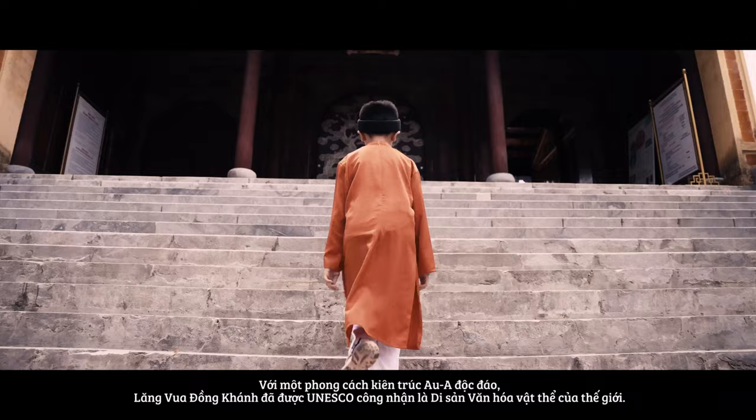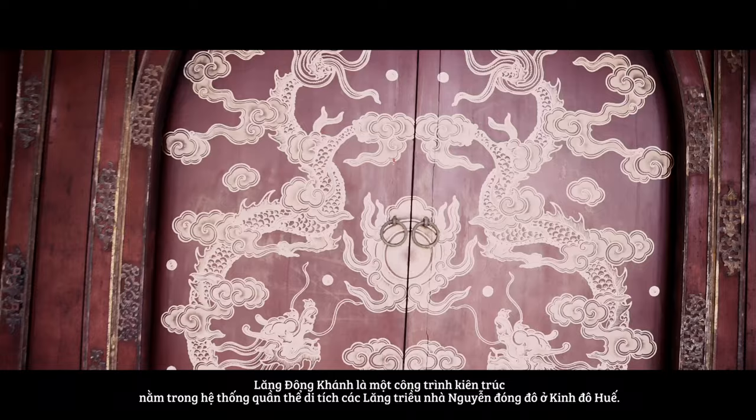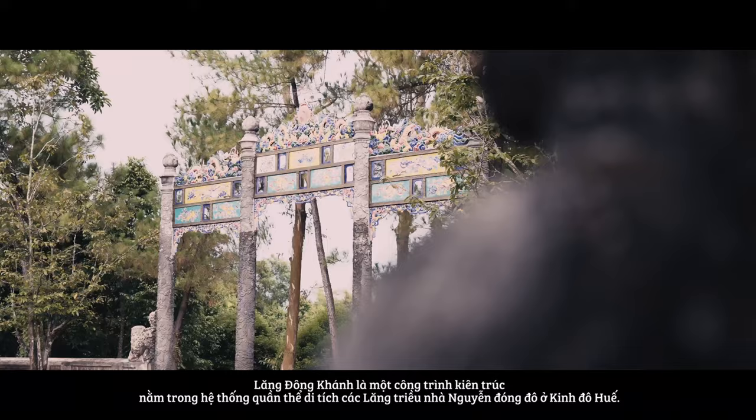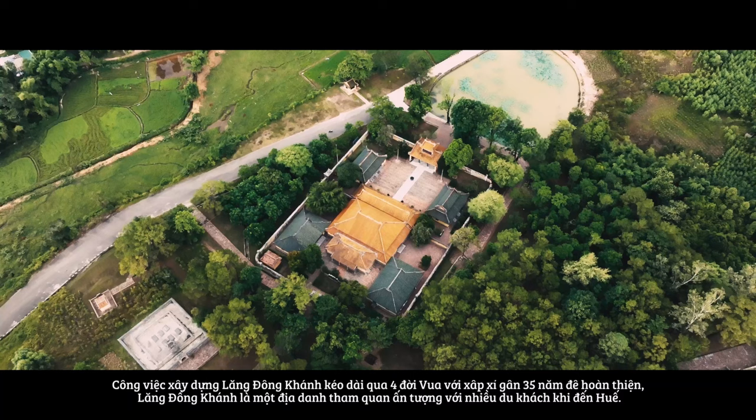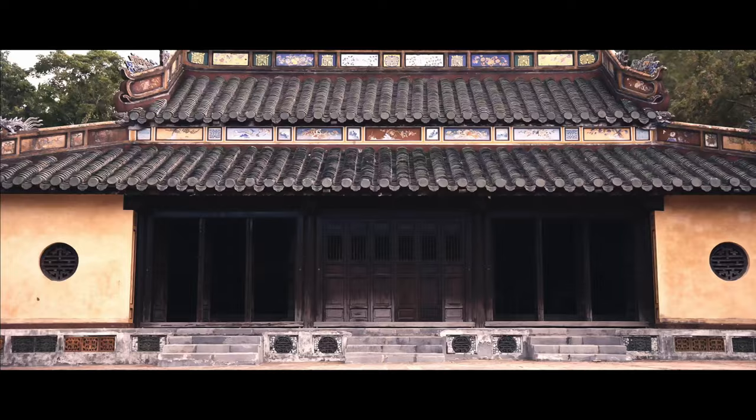Possessing a unique Asian-European architectural style, Dong Khanh Mausoleum has been recognized by UNESCO as a world cultural heritage. It is a unique architectural work in the system of Nguyen dynasty mausoleums in the ancient capital of Huế. After four generations of Nguyen emperors and 35 years of formation, Dong Khanh Mausoleum is an impressive attraction for tourists when traveling to Huế city.